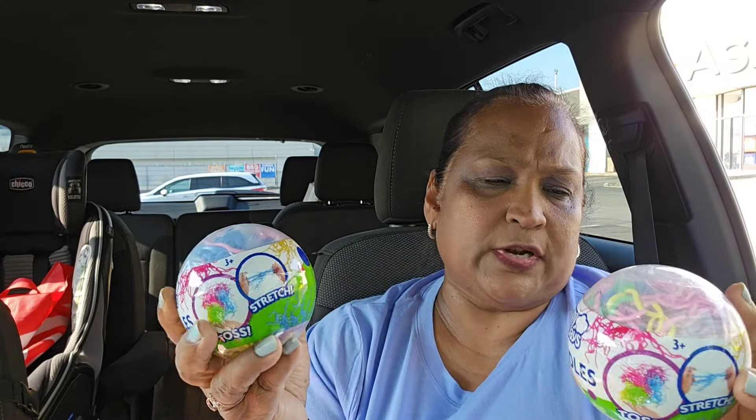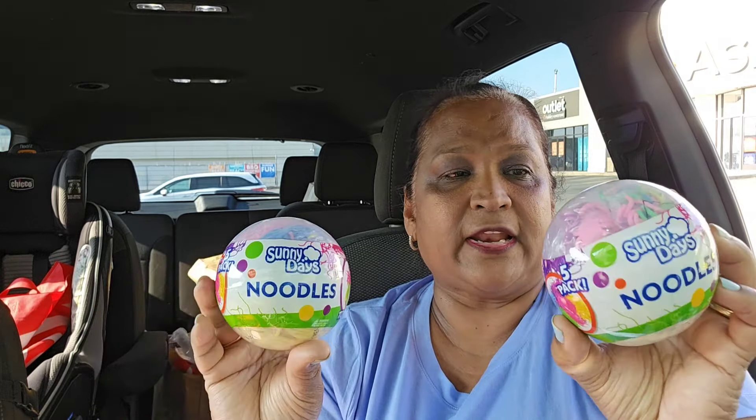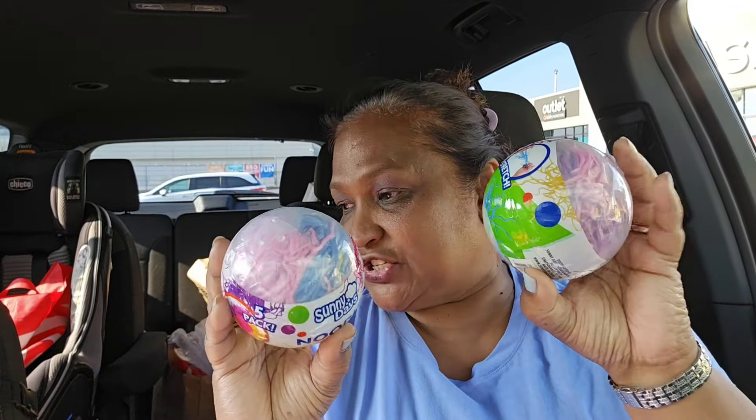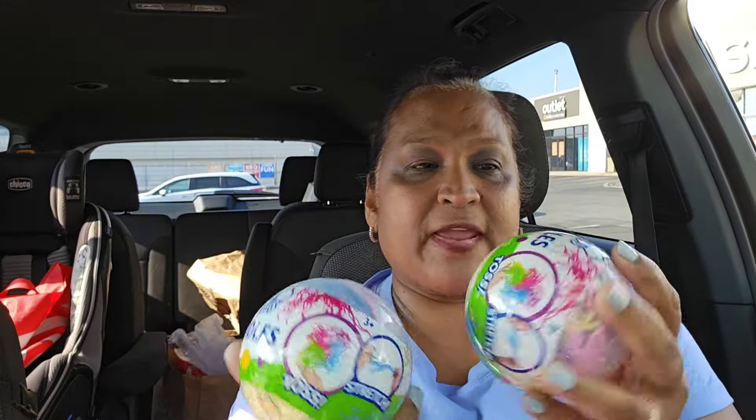I picked up these Sunny Days Noodles for my grandbabies — five pack, toss and stretch. I thought my granddaughter would absolutely love these because she likes to do these kinds of things. This is perfect for her. I don't think my grandson would be interested — it might be too big for that. But my little princess would definitely be interested.